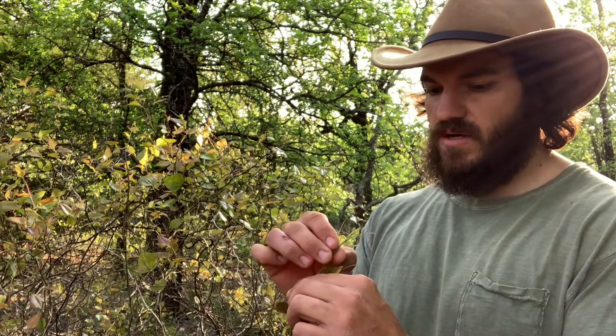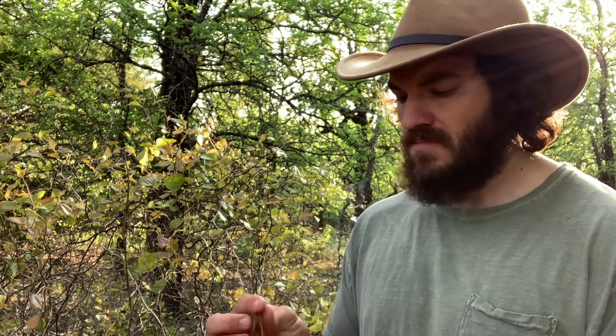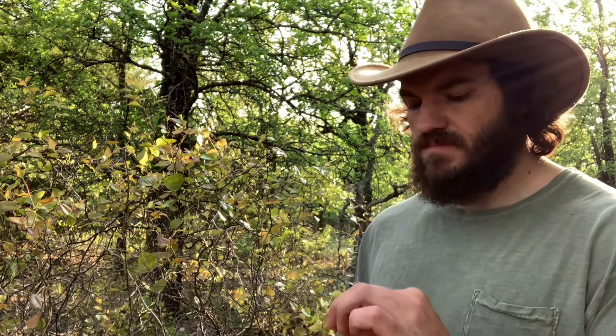Basically, you just pull this off, check and make sure there's no bugs or spiders or anything on it. Should be really soft, juicy — a really nice little snack. So keep an eye out for greenbriars this spring, give it a try. I think they're pretty tasty. They have a little bit of a different aftertaste, but not bad at all.